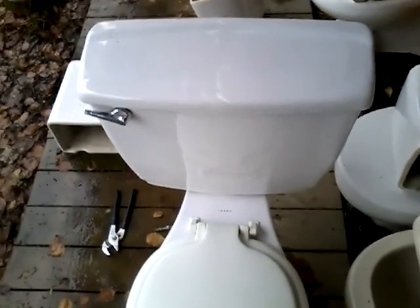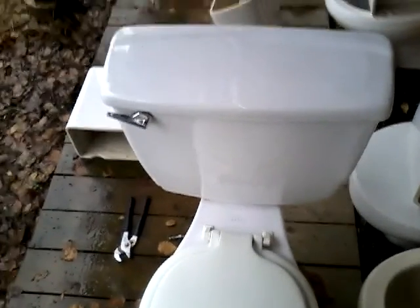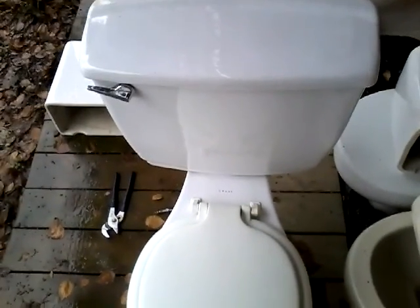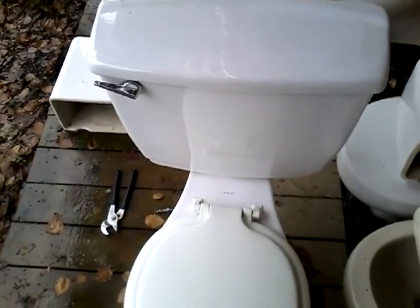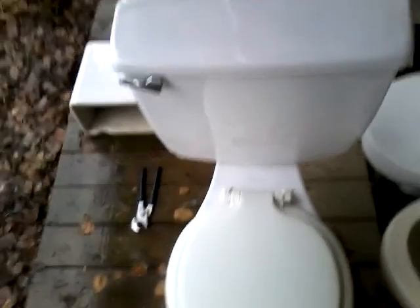When I came, the guy who was giving it told me this toilet was put in their house when they built it in 1972. So this is pretty old.